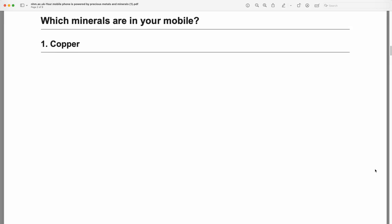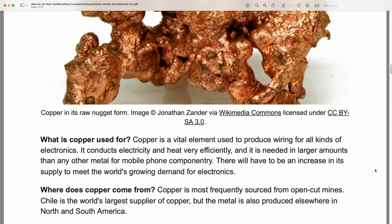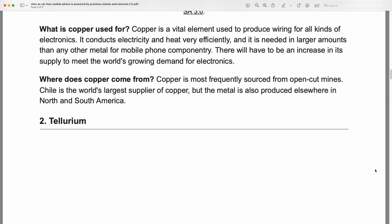Which minerals are in your mobile? Copper: copper is a vital element used to produce wiring for all kinds of electronics. It conducts electricity and heat very efficiently, and it is needed in larger amounts than any other metal for mobile phone componentry. There will have to be an increase in its supply to meet the world's growing demand for electronics.